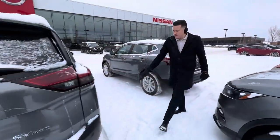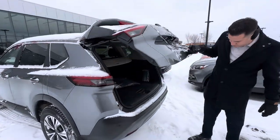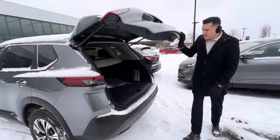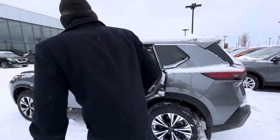Now with the Rogue, you get quite a bit more features. Obviously, being a bigger SUV, you get more room as well. You get parking sensors in the back. The Rogue is nice for having that 90-degree door opening, so you have quite a bit of room for rear passengers or cargo.